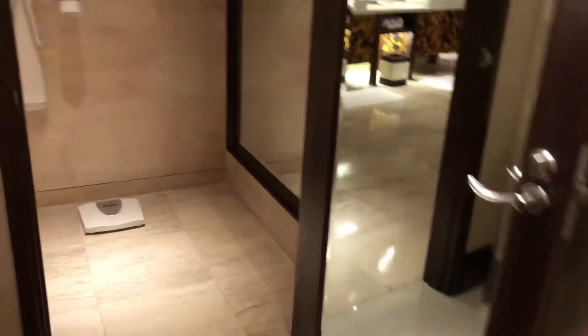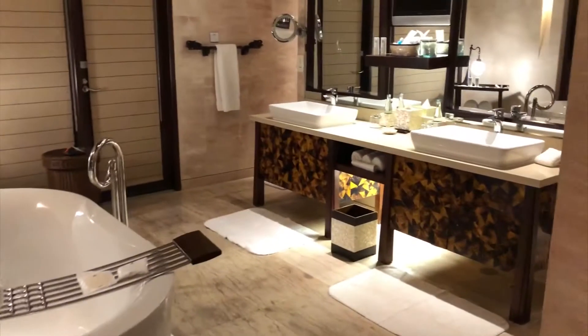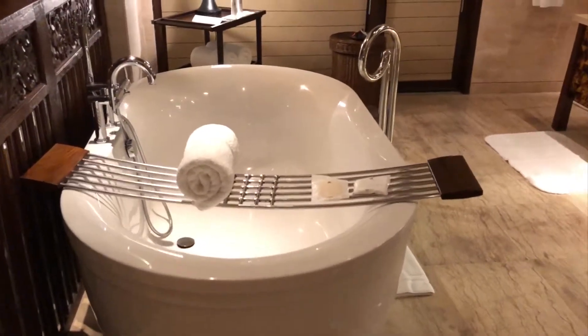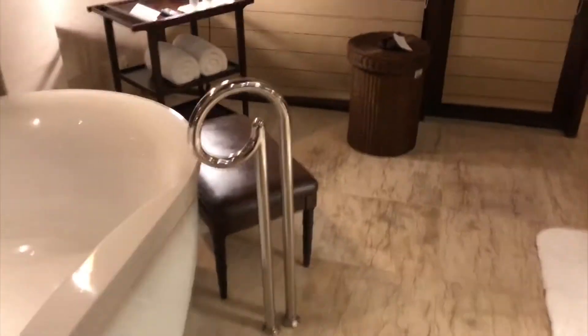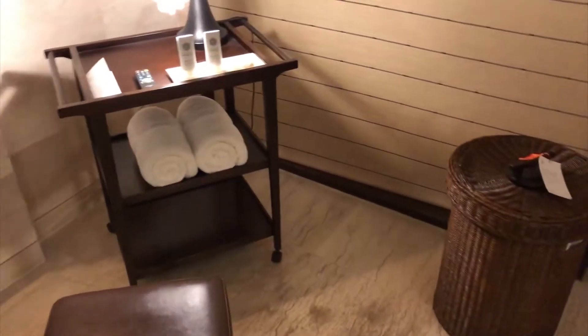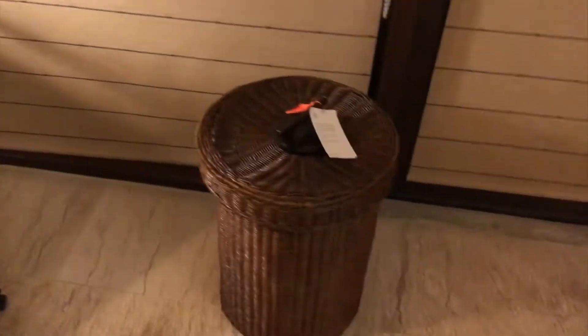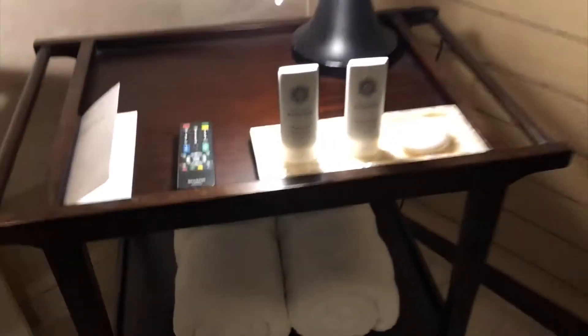Leading to the bathroom — there's a bathrobe and everything. Double sinks, and a bathtub — it's a very very large bathtub, I think it can easily fit two people. There's a chair in case you get tired in the bath, and a laundry basket. The usual St. Regis amenities.